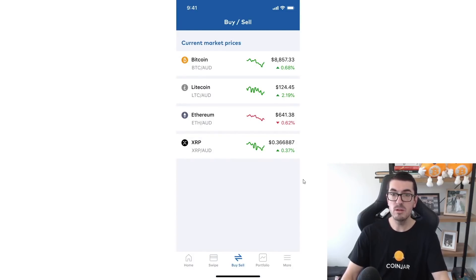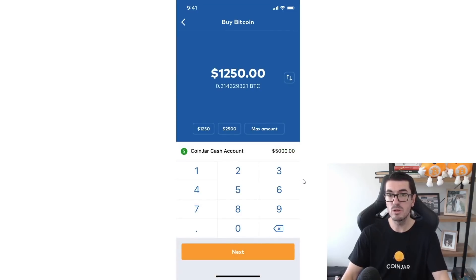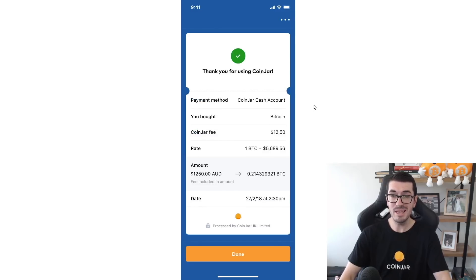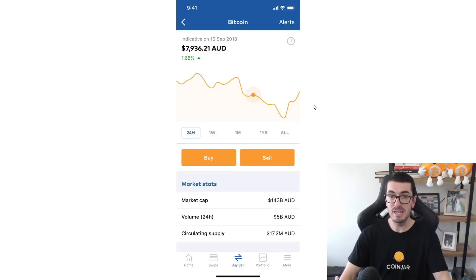On the home screen you can click on the different coins and customize based on what you own. If you want to buy Bitcoin, it will tell you how much you've got in your account. You can type a dollar amount or swap it to type a Bitcoin amount — 0.21 Bitcoin, for example — and it will show you the dollar value. Review and buy, confirm the details, and then just swipe at the bottom to buy on your phone. It really couldn't be easier.